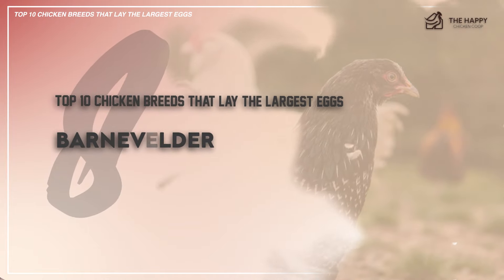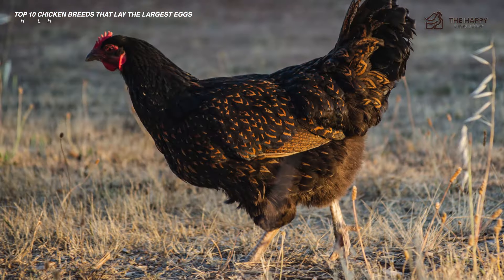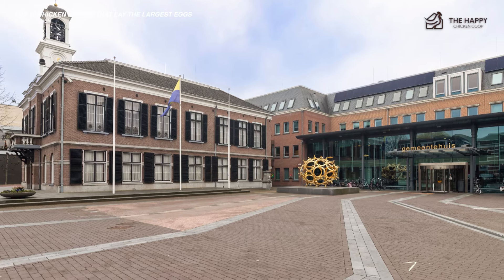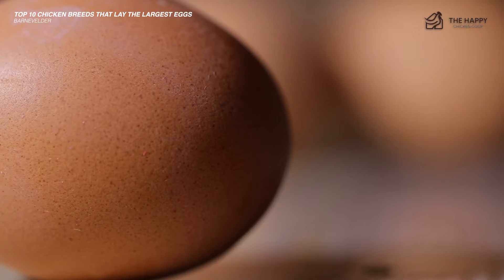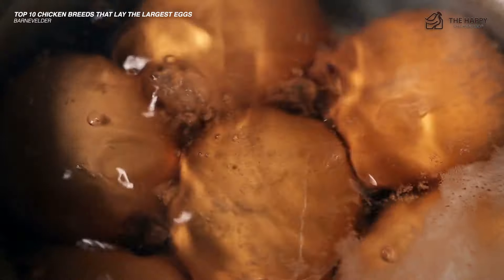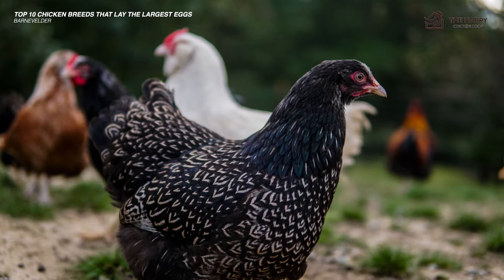The next on this list is the Barnevelder chicken. The Barnevelder is a medium heavy breed of chicken named after the Dutch town of Barnveld. It is a breed best known for its ability to lay very dark and large to extra large brown colored eggs. In addition, they are winter hardy and vigorous egg layers, which assure a constant supply of these excellent size, beautifully colored eggs.